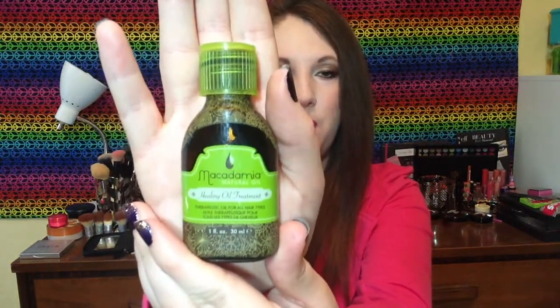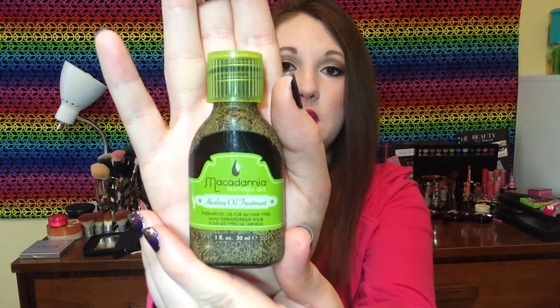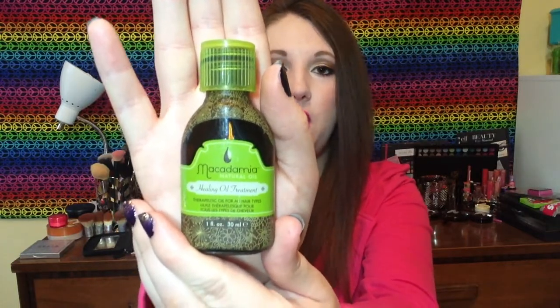Next we have Macadamia Natural Oil — this is the healing oil treatment, the one fluid ounce bottle, and it lasted a really long time. You only need a small amount; I just put it on after I got out of the shower to add some healing aspects to my hair and it made it a little softer too. The scent is really nice — more on the floral side with a slightly sharper edge, but I enjoyed it. I seem to always get them in Birchbox and different subscription boxes.